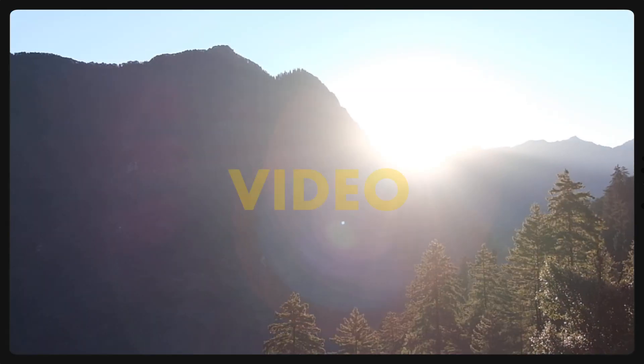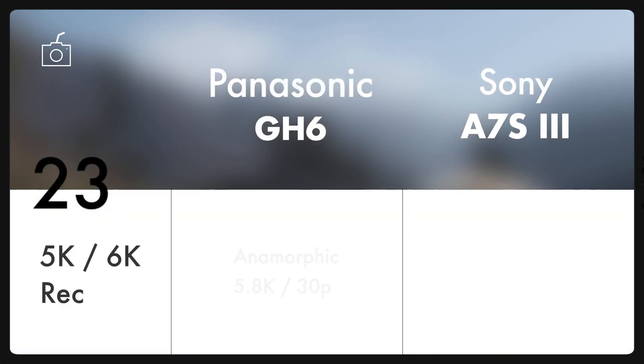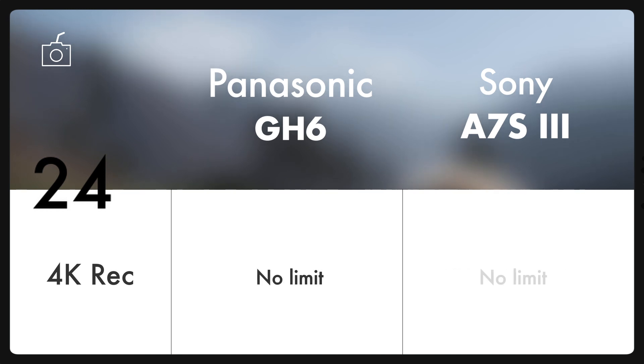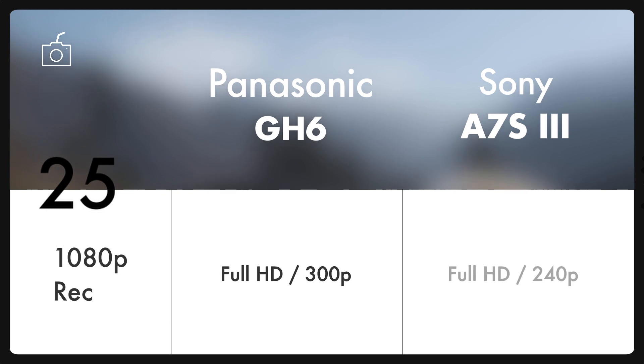And now the video specs where we'll see a lot of differences. The new beast GH6 can record anamorphic 5.8K up to 30p and 5.7K up to 60p. And also in case of 4K, the new GH6 can record Cinema 4K up to 120p, whereas the A7S III can do 4K up to 120p as well. Good thing is both cameras don't have any recording limit. Talking about Full HD slow motion recording, both cameras are not that far from each other.